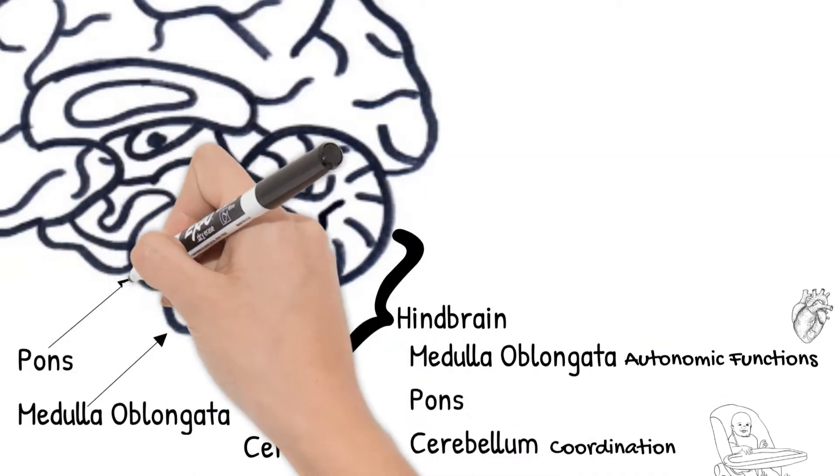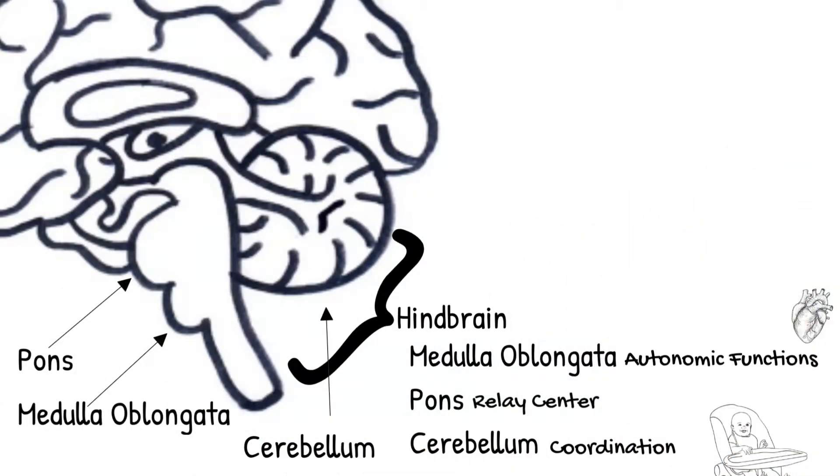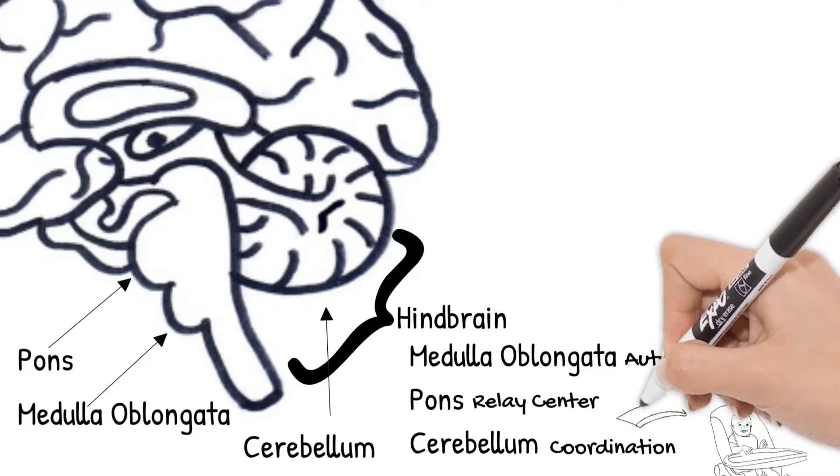Lastly, the pons is the relay center between the medulla oblongata and the cerebellum. It's the bridge.